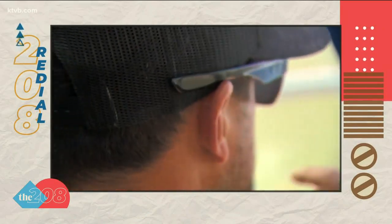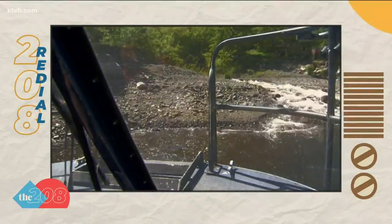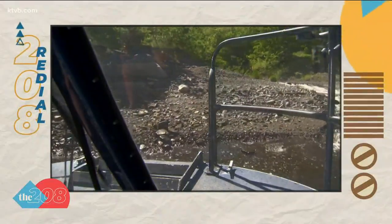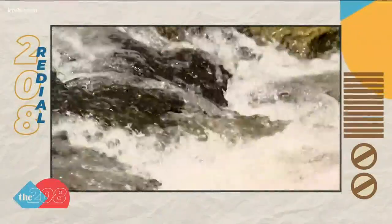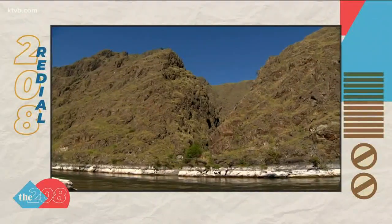In 18 years of running Kilgore Adventures, Kurt has run this section of river nearly 2,400 times. However, he never tires of taking people up here for the first time. First stop is Kirkwood Ranch.